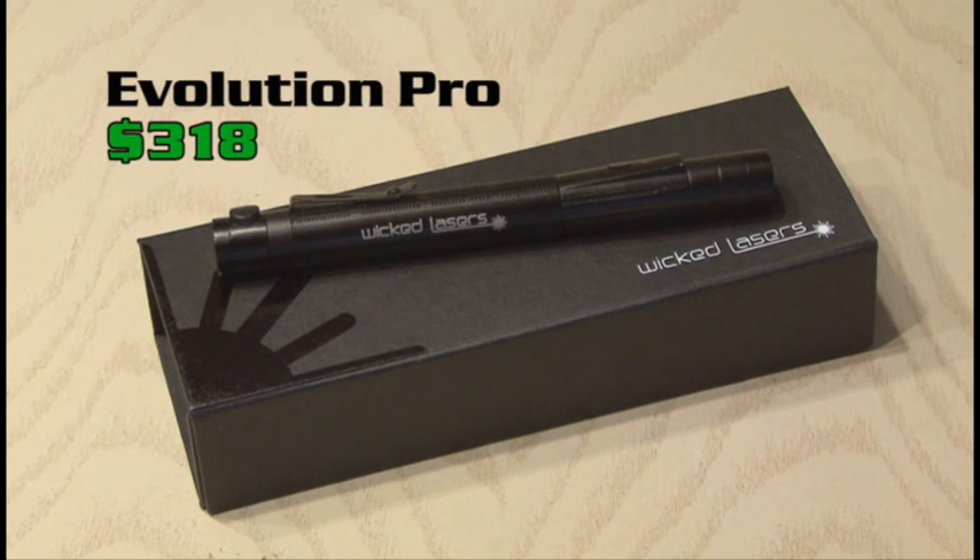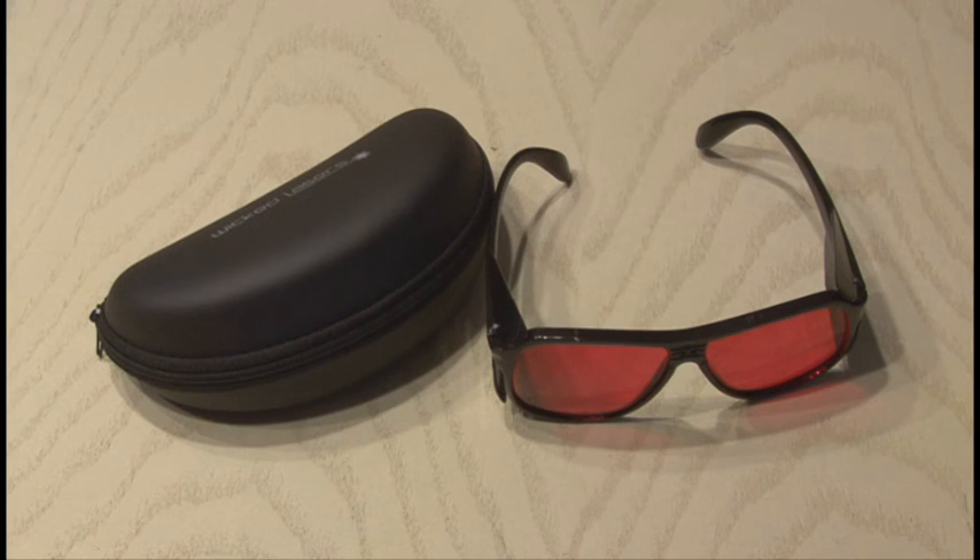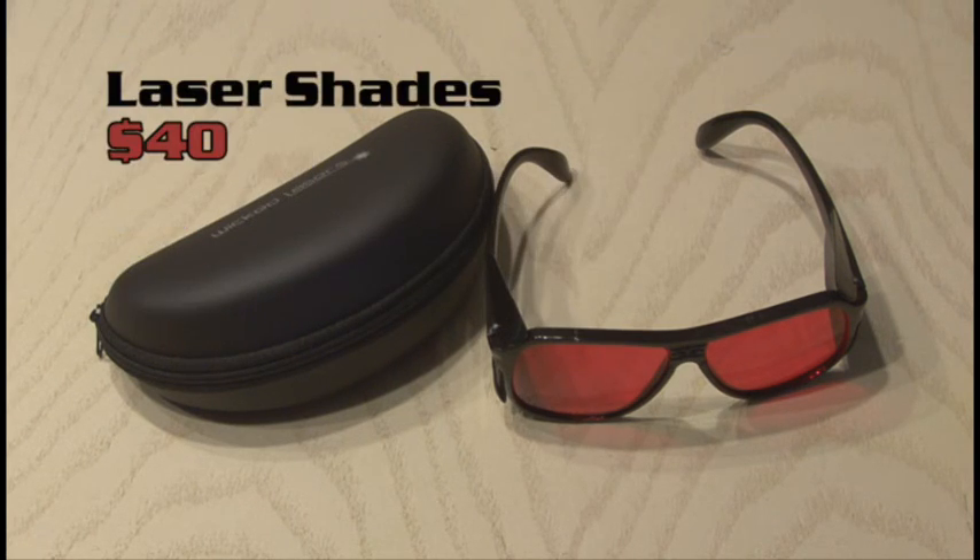Retail price: $318. Whoever wins the Evolution Pro will also get a pair of laser shades for eye protection. Retail price: $40.